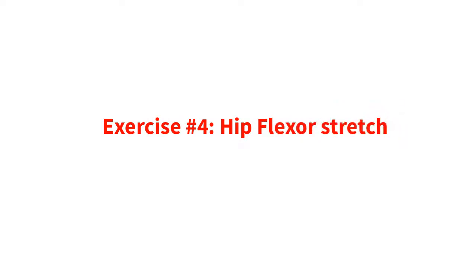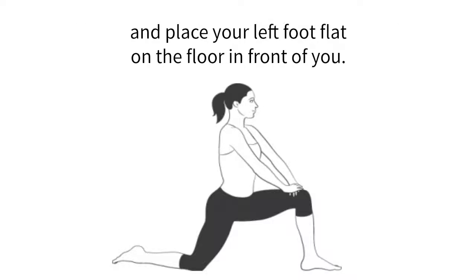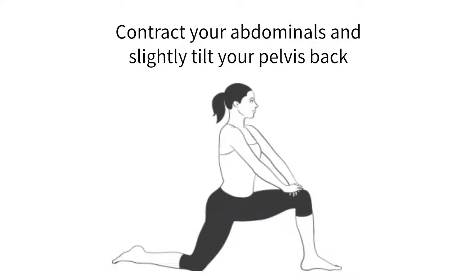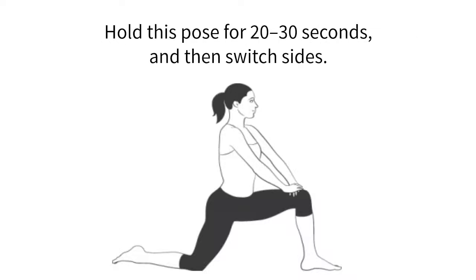Exercise number four: hip flexor stretch. First, kneel on your right knee with toes down and place your left foot flat on the floor in front of you. Place both hands on your left thigh and press your hips forward until you feel a good stretch in the hip flexors. Contract your abdominals and slightly tilt your pelvis back while keeping your chin parallel to the floor. Hold this pose for 20 to 30 seconds and then switch sides.